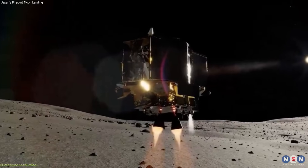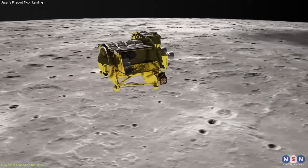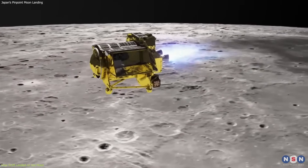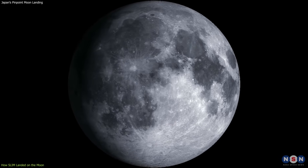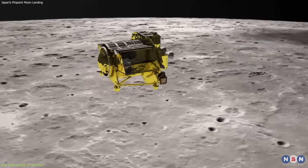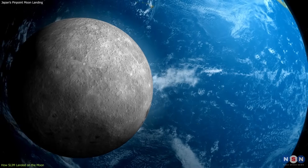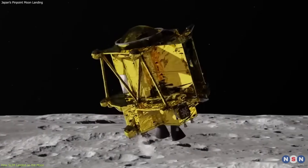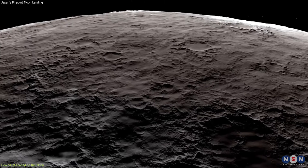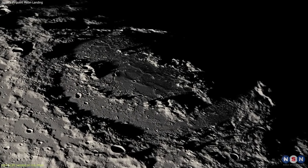The first thing we need to understand is how SLIM landed on the moon. Landing on the moon is not easy — it requires a lot of planning, coordination, and precision. The moon has no atmosphere, so there is no air resistance or drag to slow down the spacecraft. The gravity is also much weaker than on Earth, so the spacecraft needs to use thrusters to control its speed and direction. The surface of the moon is also very uneven, with mountains, valleys, and craters of different sizes and shapes.